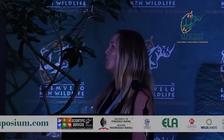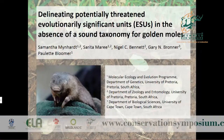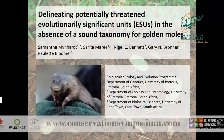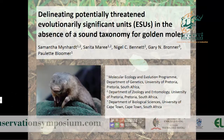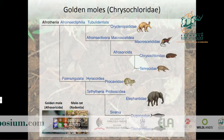The two talks that have just been given have really set the stage for what I want to say — the importance of taxonomy for conservation, and the importance of conserving evolutionary potential within and across species. I'm going to be talking about the importance of identifying evolutionary significant units in golden moles for the purpose of conservation.